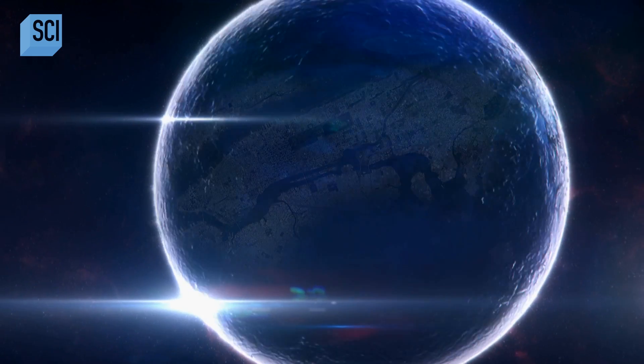Nailing down any physical characteristic is really important. And if there's going to be one, the radius is a big one, because from there, if you know the mass, you can get the density. If you know the overall density, you can start to figure out what the layering inside of a neutron star is like.